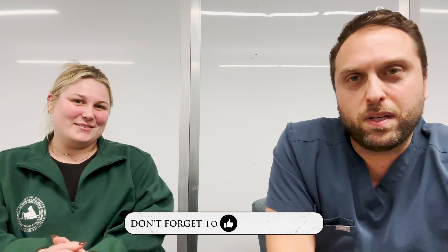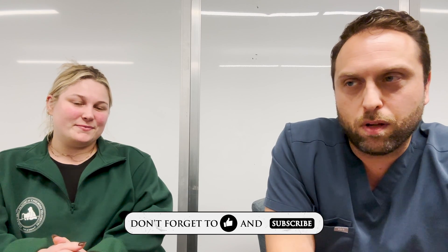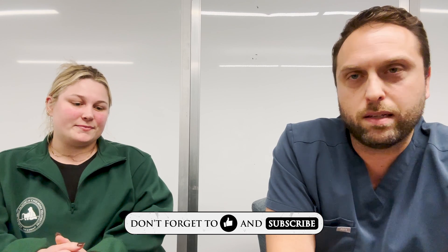If you like this video, please like and subscribe and leave a comment below. If you're a vet who has had any experiences with these types of cases, feel free to drop a comment. Thank you Dr. Cook. Have a great holiday, everybody.